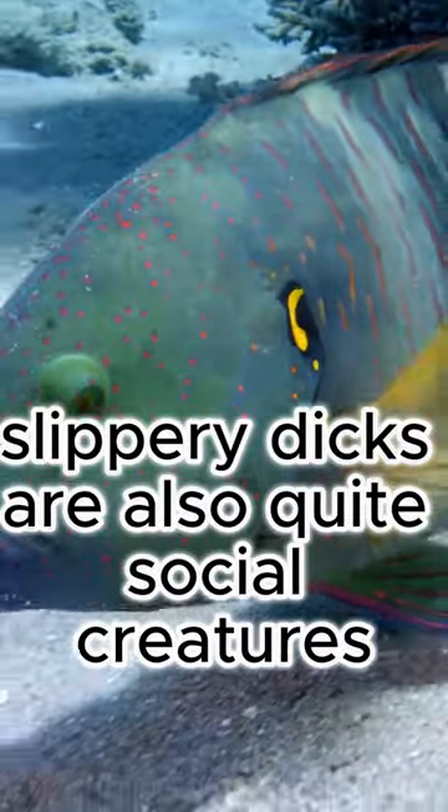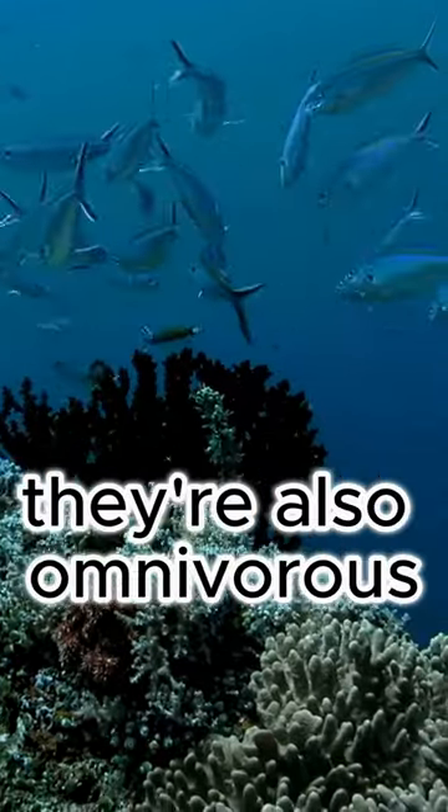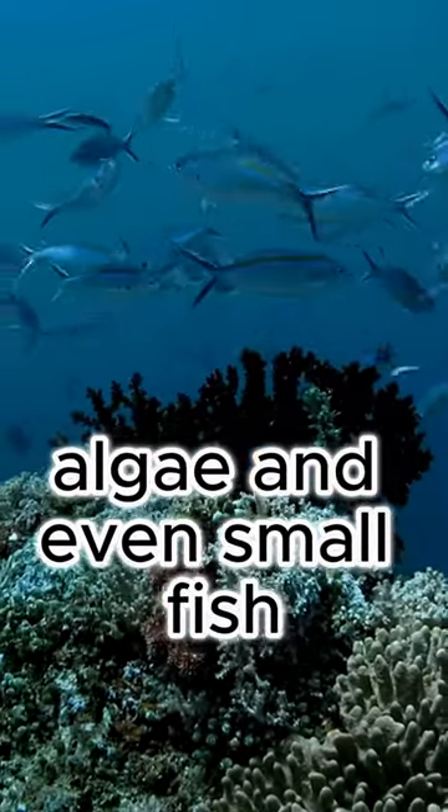Slippery Dicks are also quite social creatures, often forming small groups or harems led by a single male. They're also omnivorous, feeding on a variety of invertebrates, algae, and even small fish.